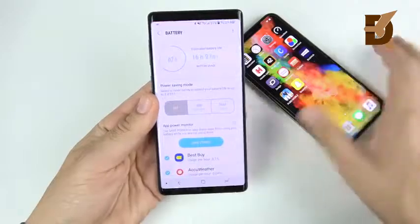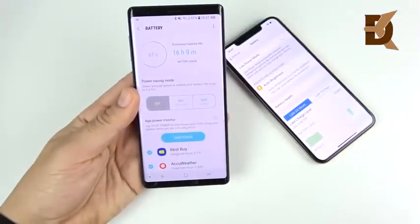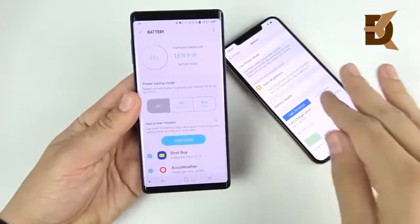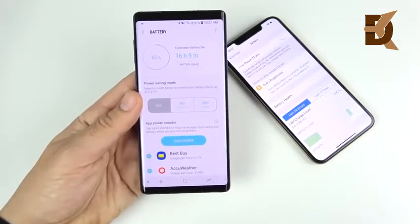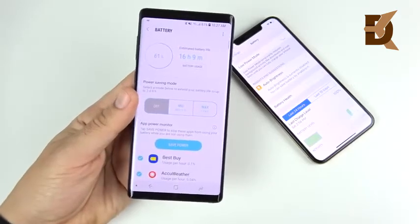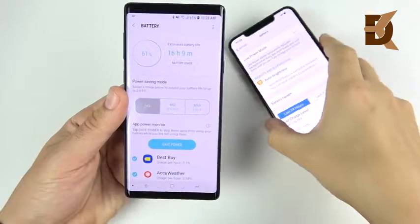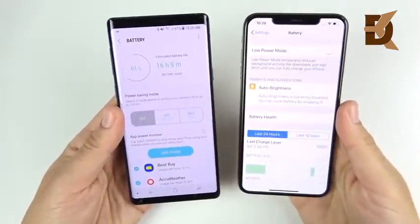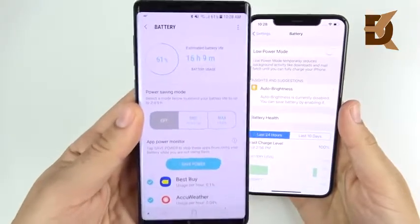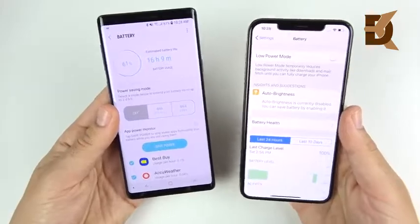The first reason has to do with battery life. After using these in heavy use and running a battery drain test, the Note 9 actually lasts longer than the 10s Max specifically in heavy use. The standby time is still better on the 10s Max, but in heavy use I find the Note 9 to be better in battery life when you're actually using the device.